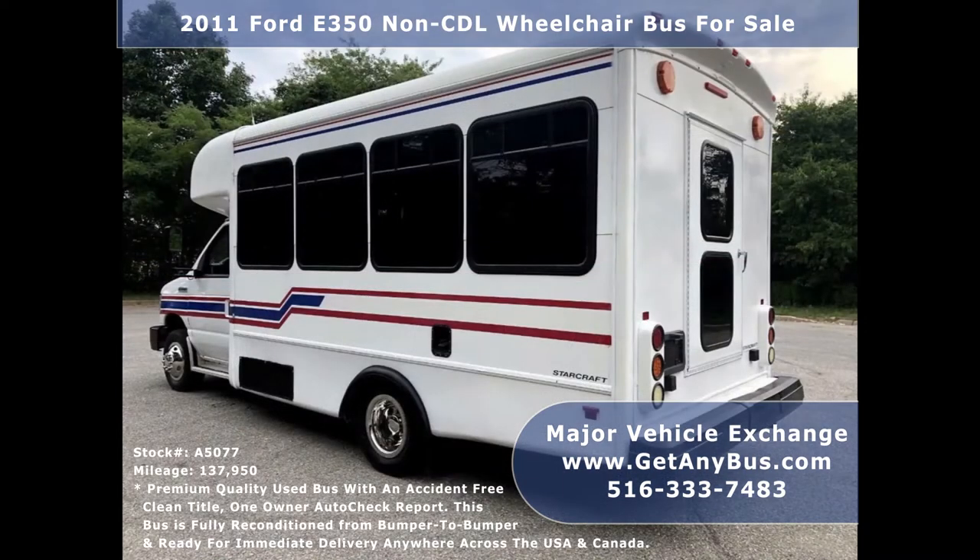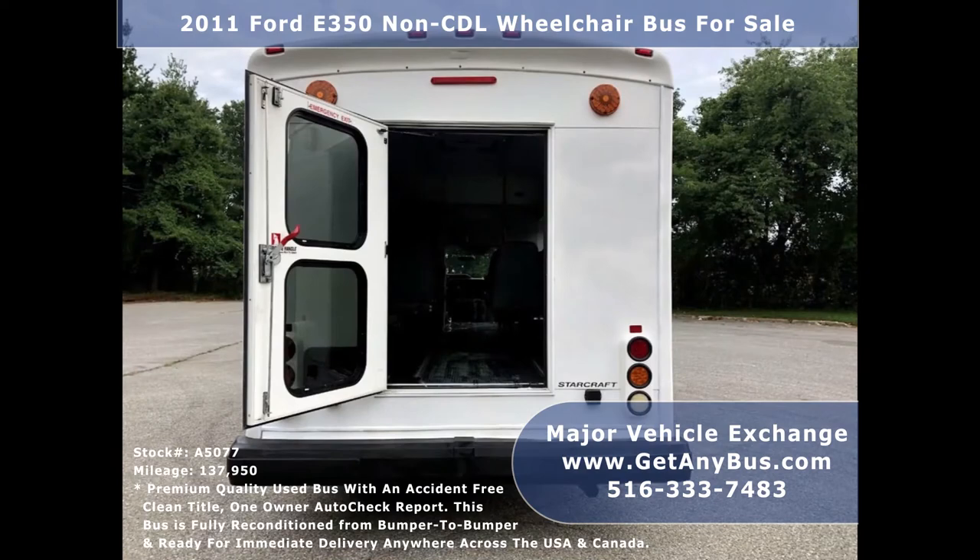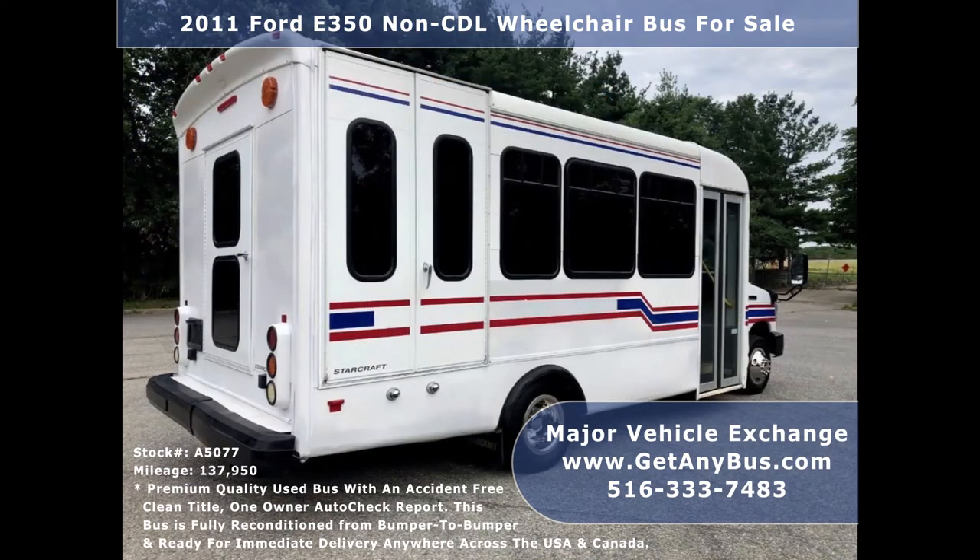The bus has just been detailed and touched up for an excellent appearance and is in great condition for its year and mileage. It has been thoroughly serviced, checked, road tested, and is ready for immediate delivery anywhere across the USA.